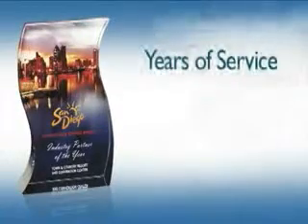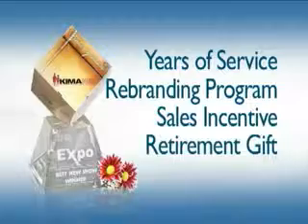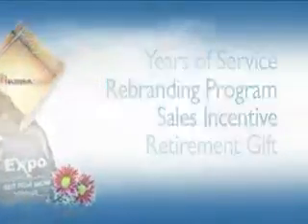Use these awards to commemorate years of service, a rebranding program, a sales incentive award, or a retirement gift. The possibilities are endless.